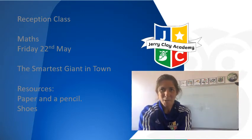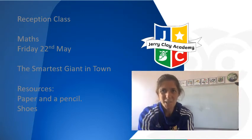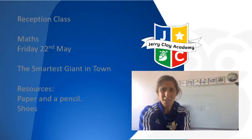Hello again and it's now Friday, Friday's Math Session. So for Friday's Math Session you will need some shoes, paper and a pencil.